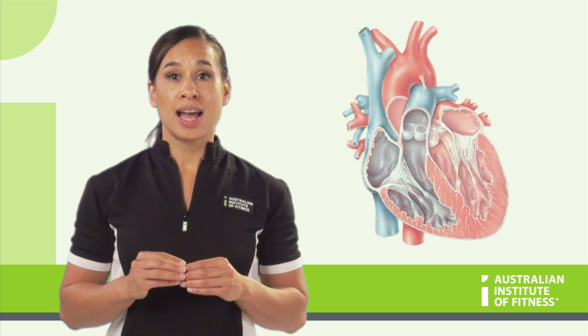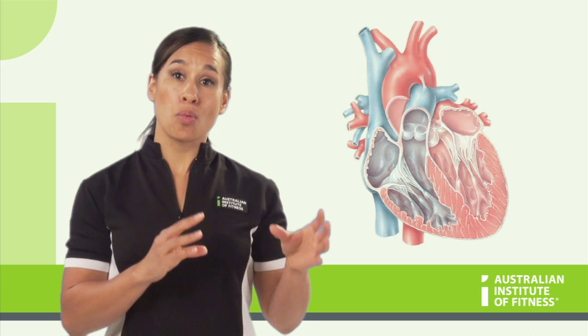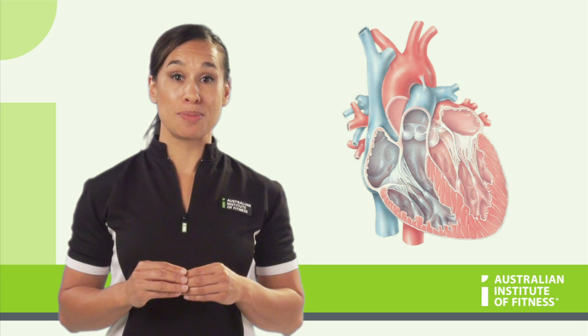And let's recap this. Arteries carry blood away from the body — A, away. Veins return blood to the heart, and that's very, very important to remember.